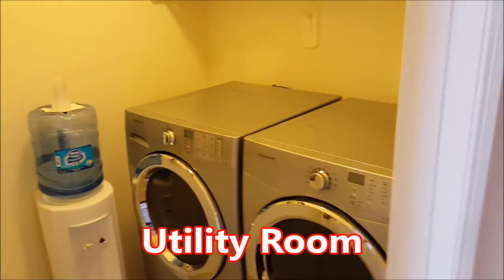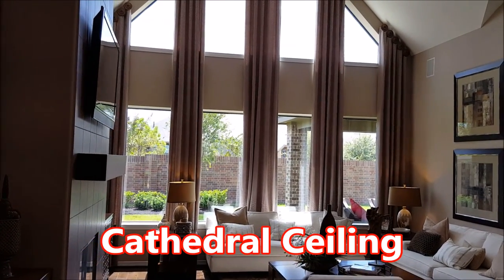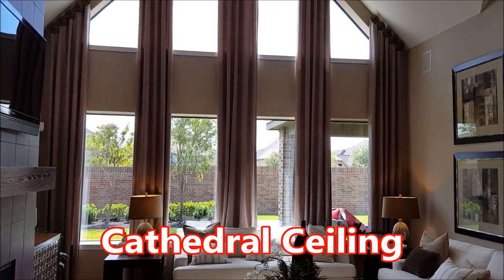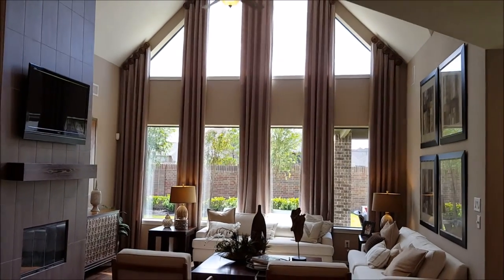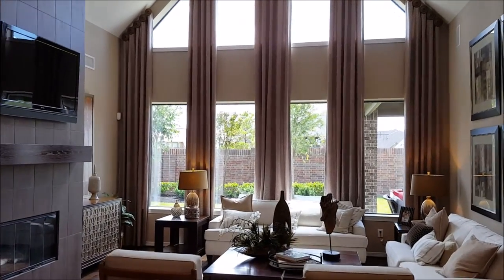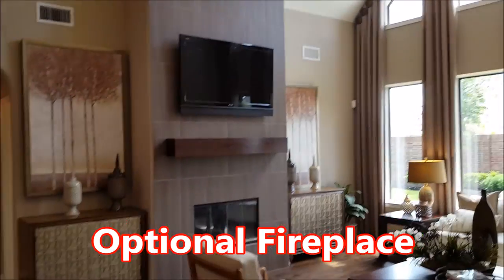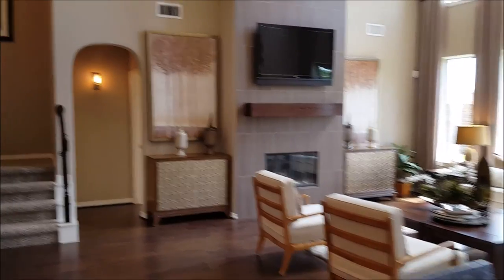Coming over here underneath the stairs, you'll see a powder bath conveniently located for all your guests. Right across from there we're going to have our laundry room with a hall closet. And there she is — the soup du jour — the cathedral ceiling, eight floor-to-ceiling windows letting in lots of natural light. Let me step back and give you the whole look. Wow, over 18 feet tall and sure to impress your family. In this home we also added an optional fireplace with a custom TV mount above.